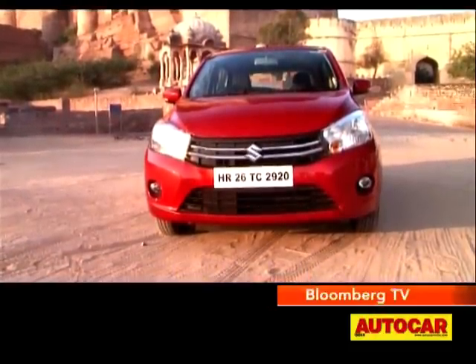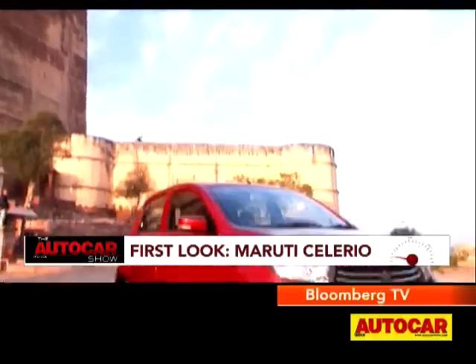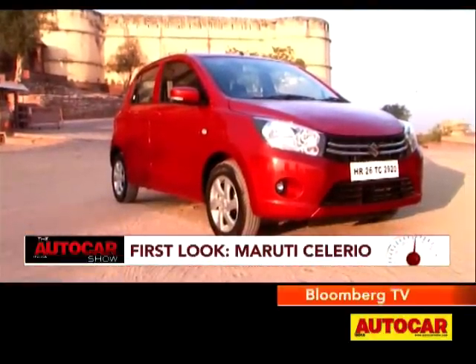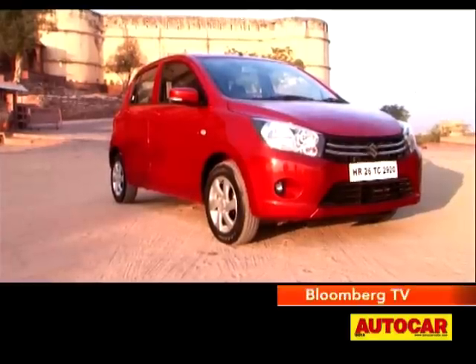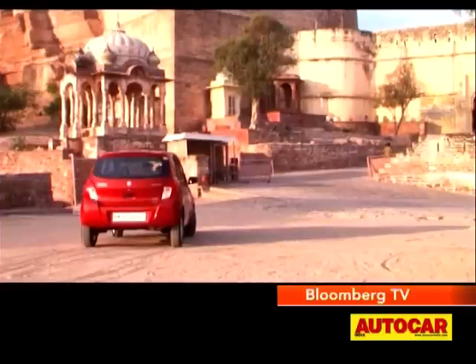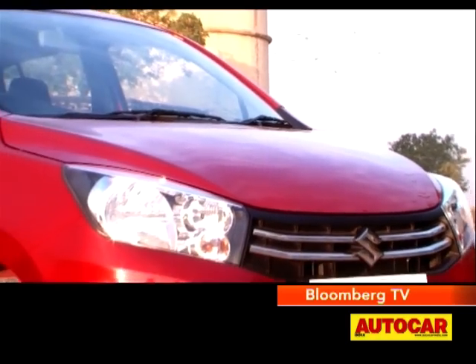The Celerio comes across as a well-proportioned car. It carries a newer version of the Suzuki grille, wrap-around headlamps, and a tall bumper which make the front quite interesting. The roof falls gently over to the rear, which ends in a simple tailgate, under which sits a pretty decent-sized 235-litre boot. Sure it's not a head-turning design, but it's definitely pleasant to look at.